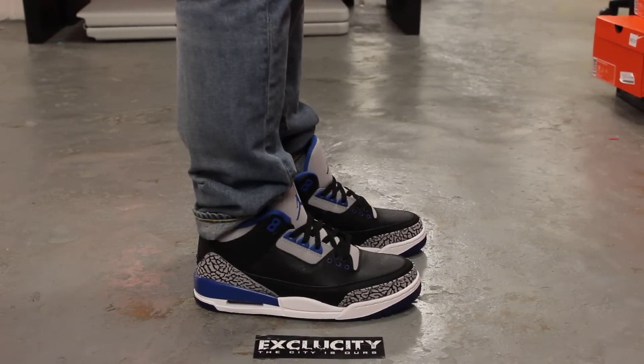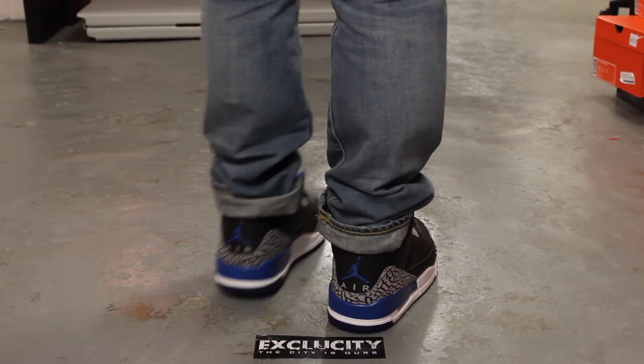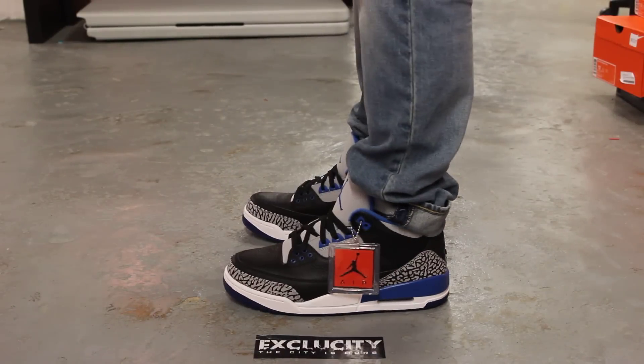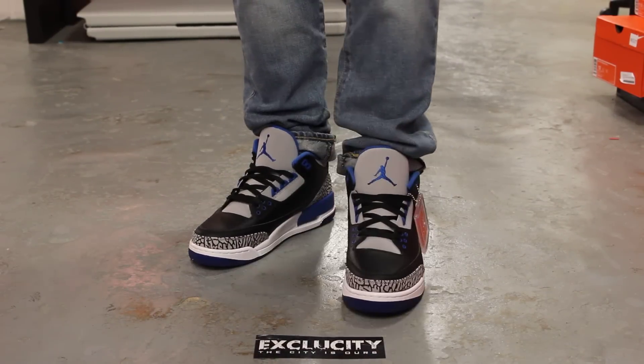Alright guys, so this is what the Sport Blue 3s look like on feet. We did do an unboxing video to this shoe, so if you haven't checked that out, you can go check that out first. We are filming in HD, so switch the settings to 1080p to get a better look at the shoe.